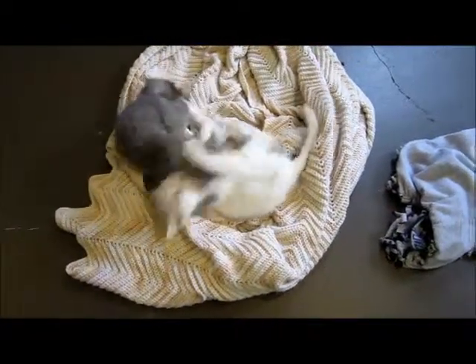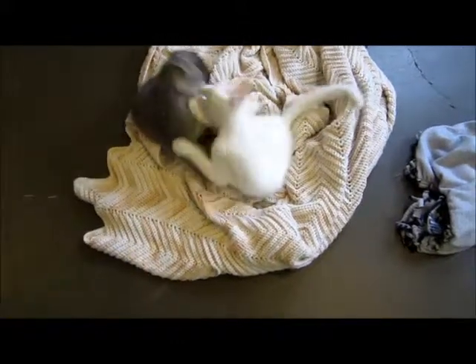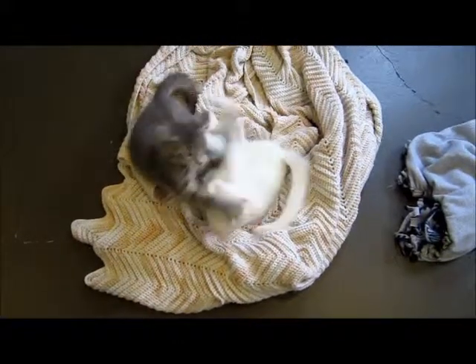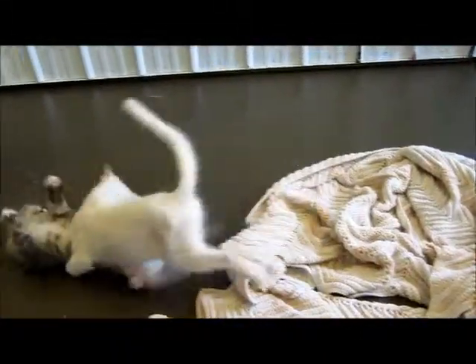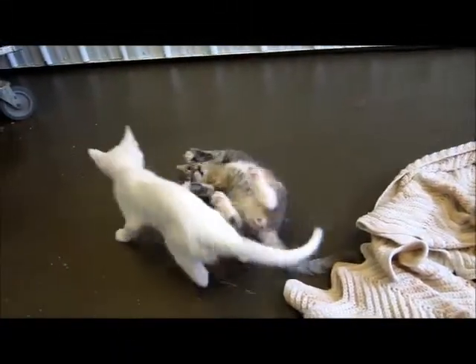Hello little babies! That's Lady on the right, the white one, is Miss Lady. And that's Tristan, the grey tabby — they're brother and sister.